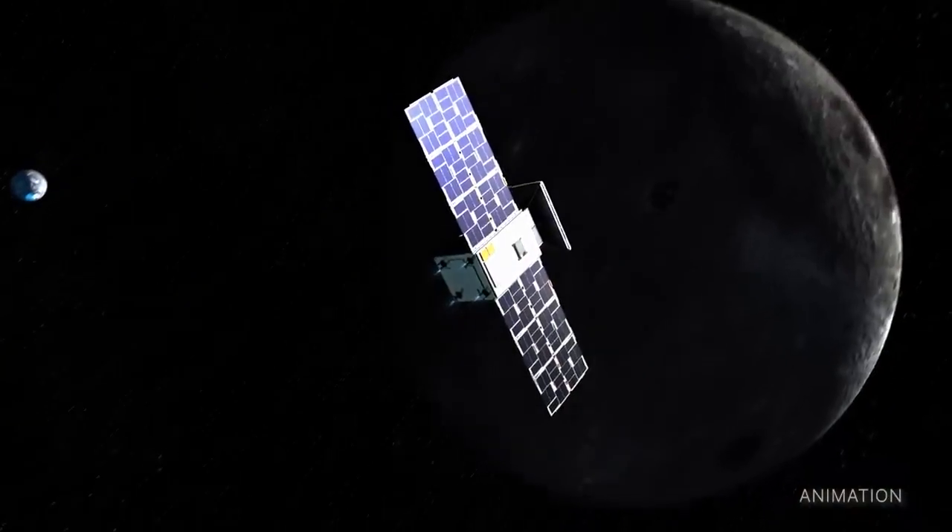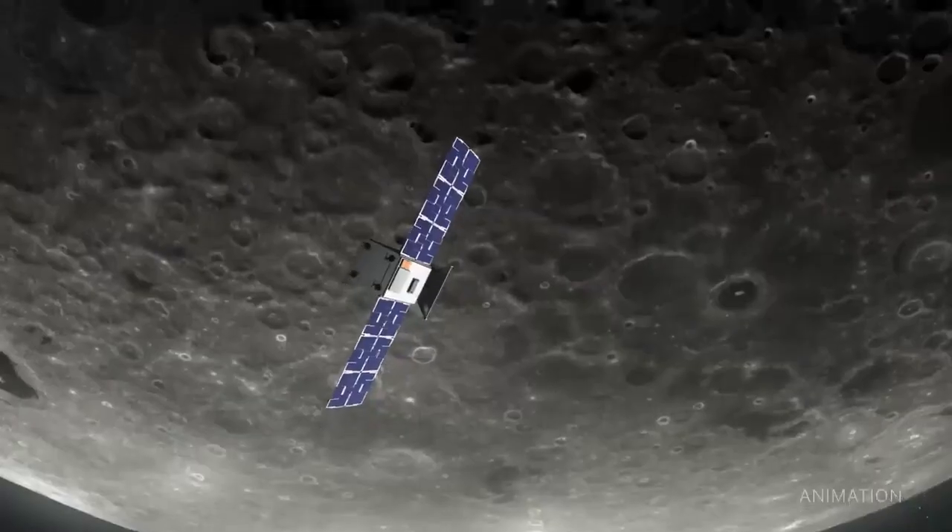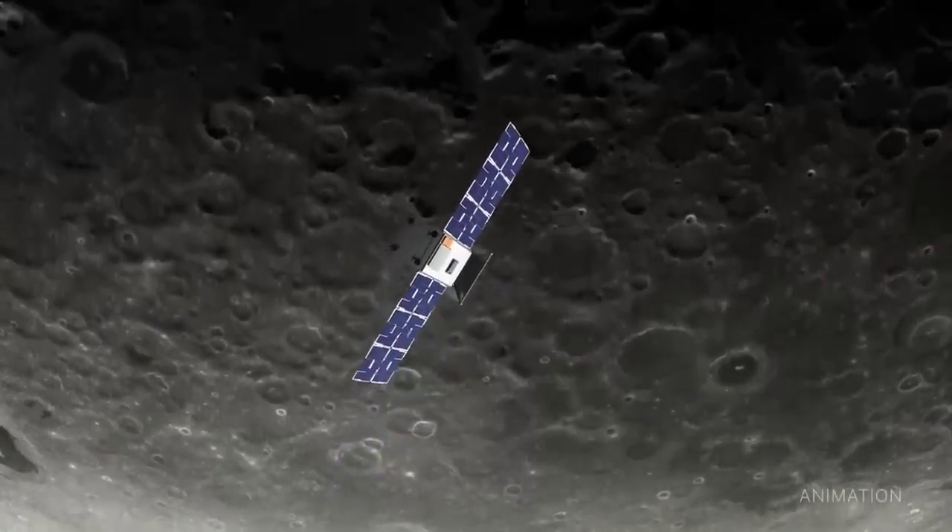As originally planned, CAPSTONE is still expected to arrive to its lunar orbit later this year on November 13.